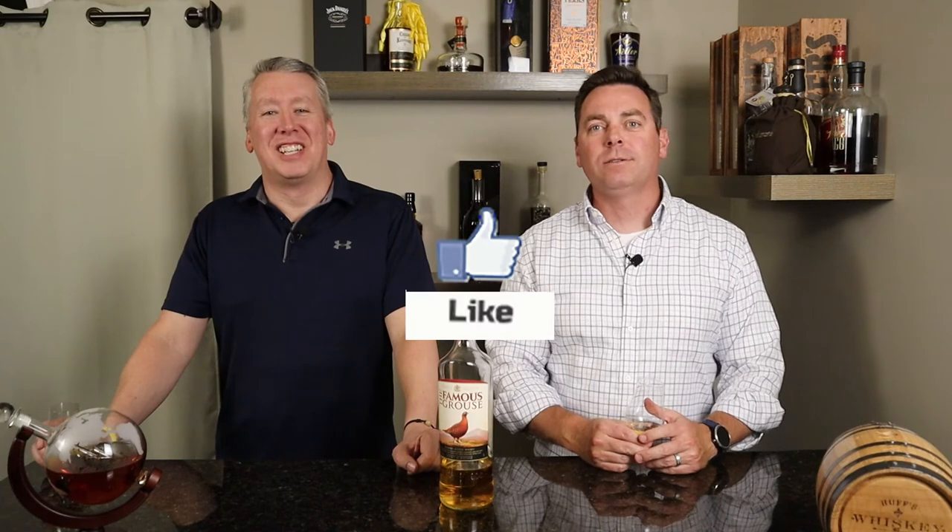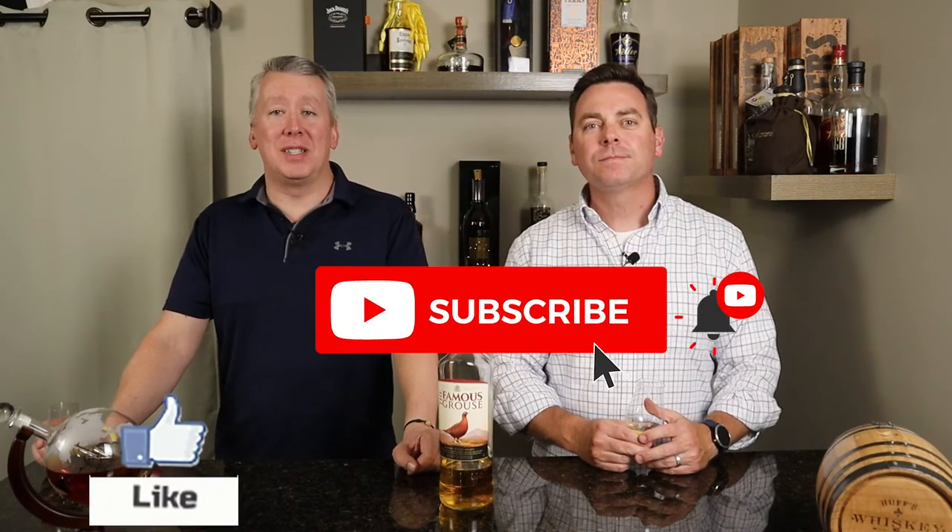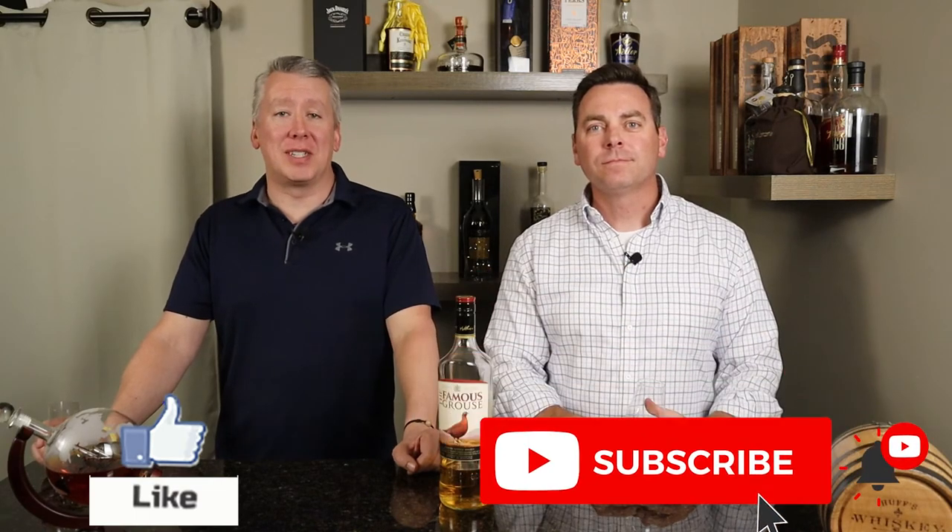I would probably buy another bottle — keep it on the bar in the corner with the rest of the Scotches and Irish whiskeys. Hopefully we can track down some of their other expressions; those finished series would be interesting. Hopefully this won't be the last Famous Grouse episode. We hope you enjoyed this episode — if you did, swipe that like button, hit subscribe if you're new to the channel, and hit the bell icon to get notified every time we put out a new episode. Thanks for joining, and we'll see you on the next one. Cheers!